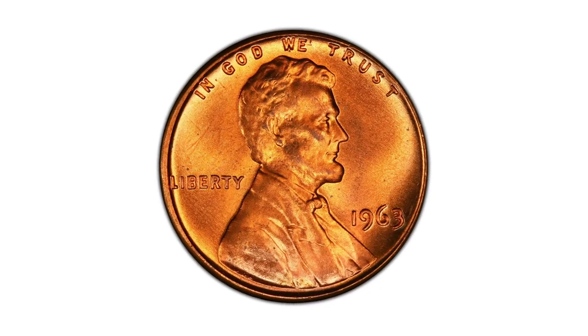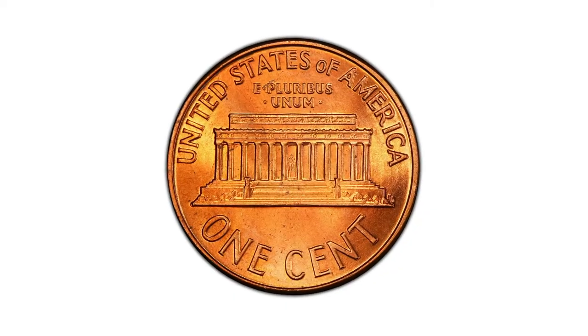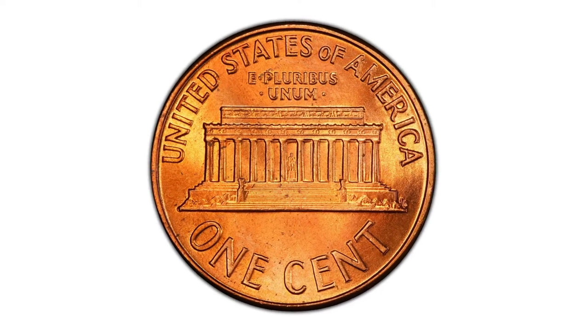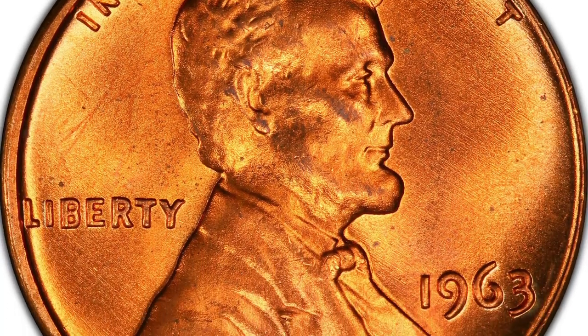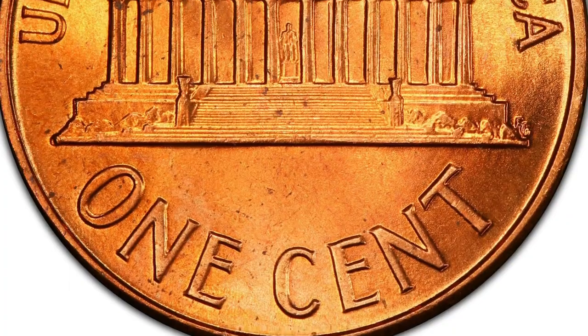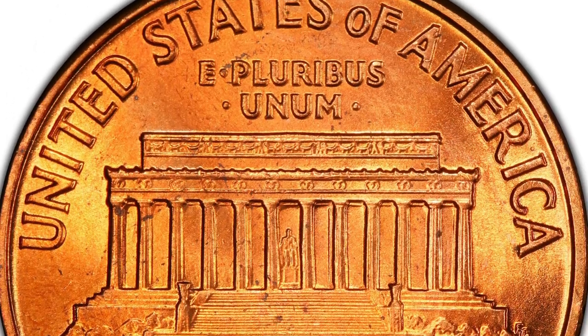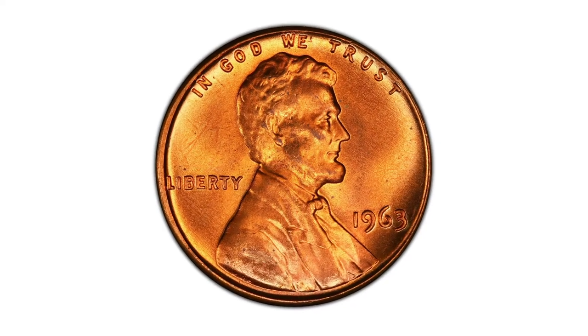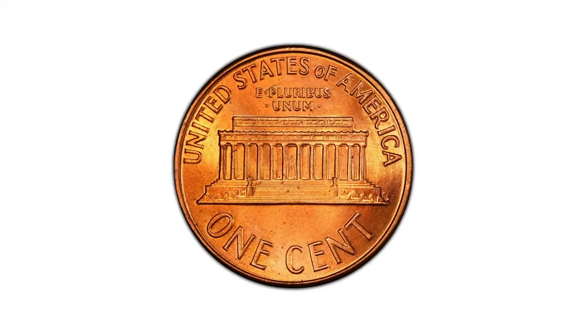The Philadelphia Mint produced 754 million examples of the cent for 1963. According to Jaime Hernandez from PCGS, the 1963-P Lincoln cent is very common in circulated condition all the way up to MS63 grade. In MS65 condition, they are still easily available without paying any large premium and can probably be purchased raw for under $1.